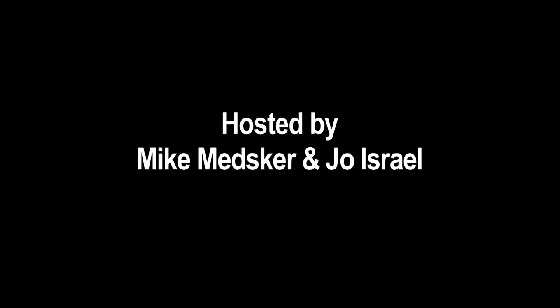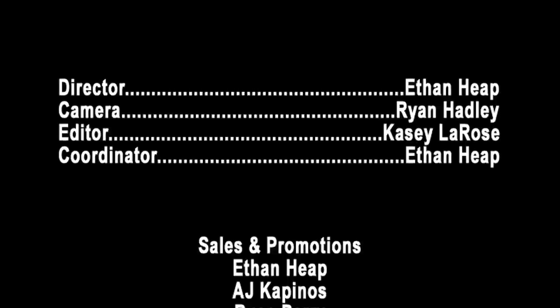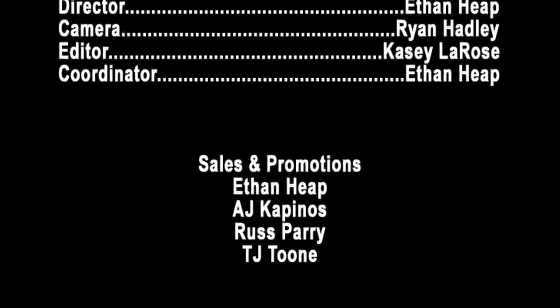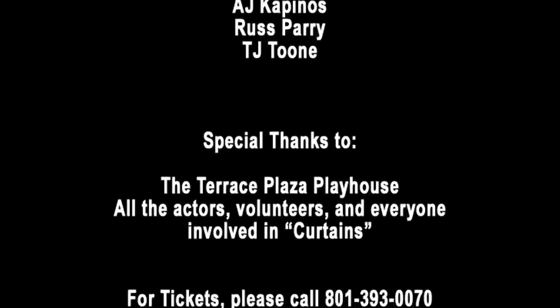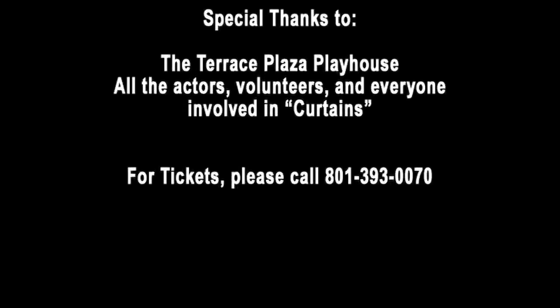Well, thanks so much, Jackie. It was such a fun show. This is a great place, guys — come check it out. Come see us, we're always here. Mike, we finally found our spot in the director's chair. Had a great time at the Terrace Playhouse watching Curtains. The lights are out, it's time to go. Bye, thank you!